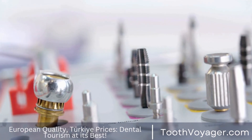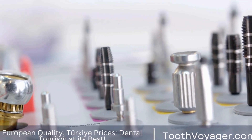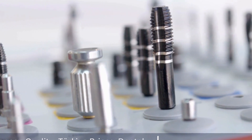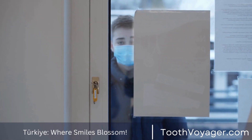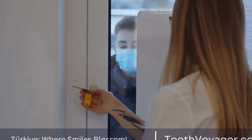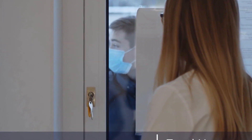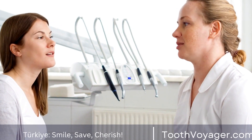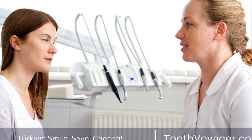Another factor to consider when choosing between Turkey and Europe for root canal treatment is the quality of care. Turkish dental clinics are known for their high standards of care and modern facilities, which can rival those found in many European countries. Many Turkish dentists are trained in top dental schools and have years of experience in performing complex dental procedures, including root canal treatment.